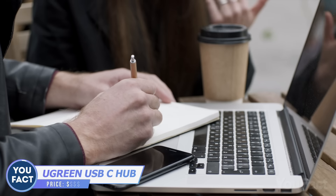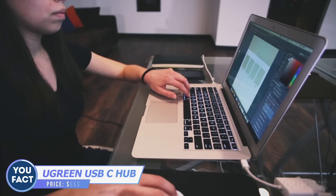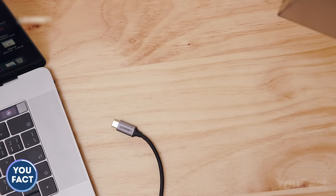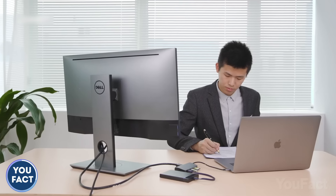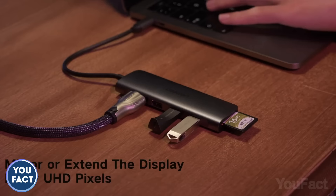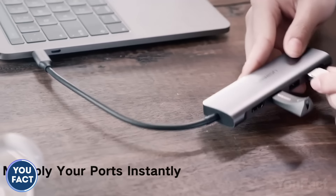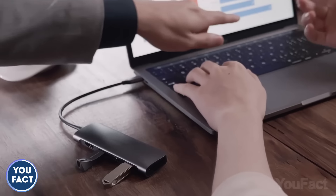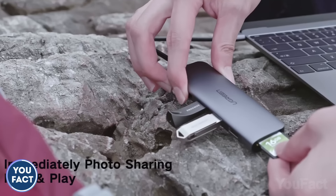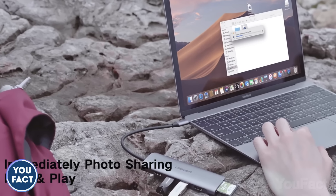There's probably one and only problem you might face when working on your Mac — you always lack ports. Here's the hub from Ugreen that'll add more ports to your laptop. Whether you need to plug in a mouse, mirror the screen, or transfer files, you have six ports to increase your productivity. For file transferring, you'll do that at sky-high speed, and you won't lose it because the aluminum body is responsible for heat dissipation. TF and SD cards are also supported, so you can edit your content right after shooting it.